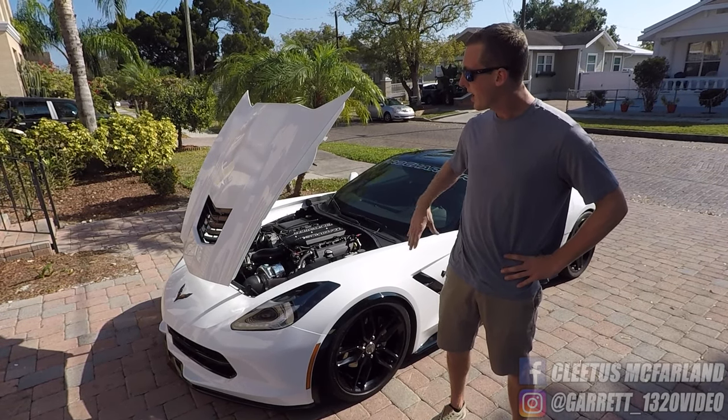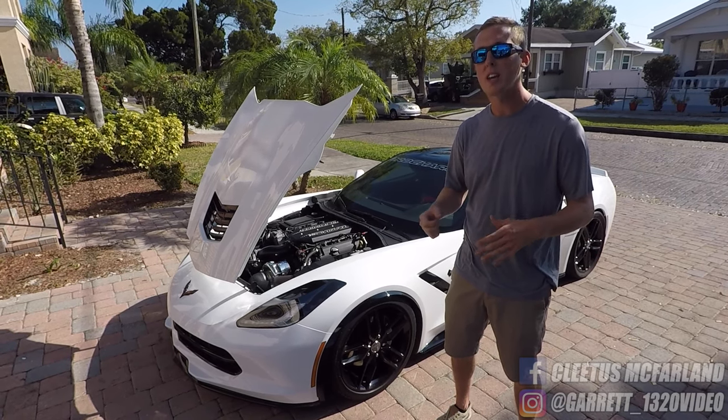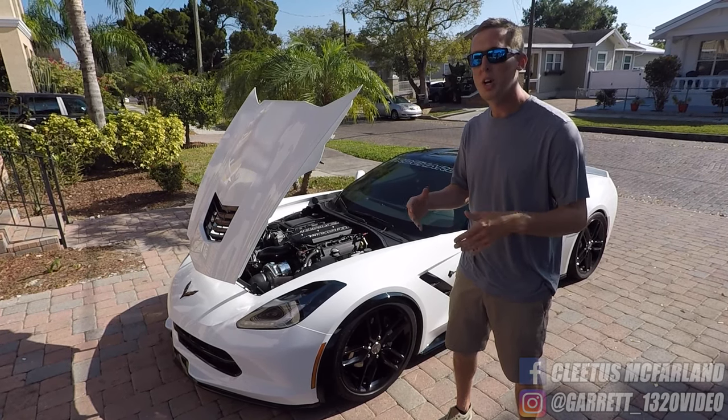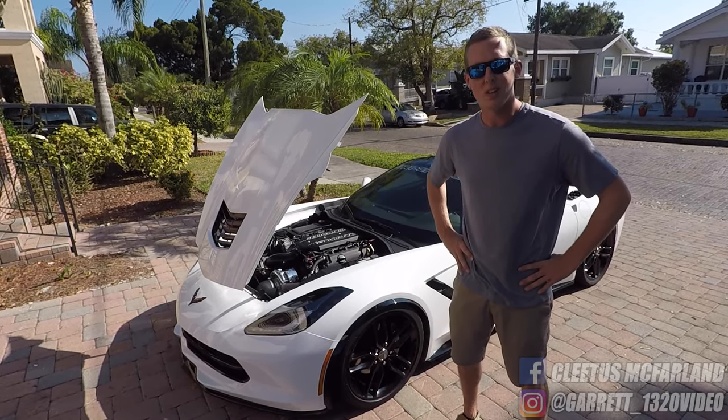I'm going to talk about the power adder I have on my car, and the other supporting modifications I did to unleash so much power out of this Corvette. So let's get started.